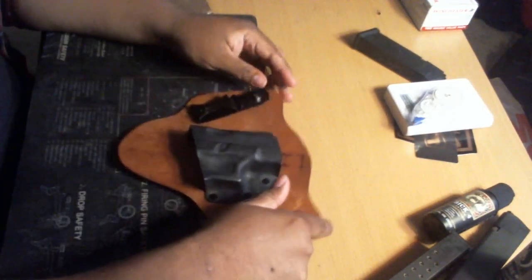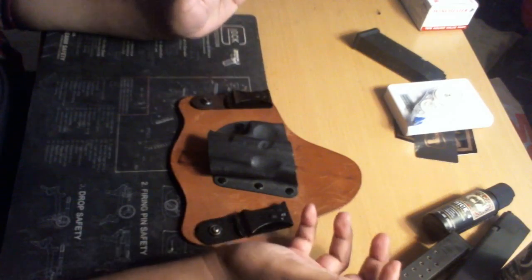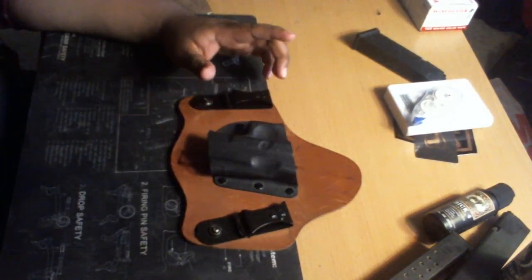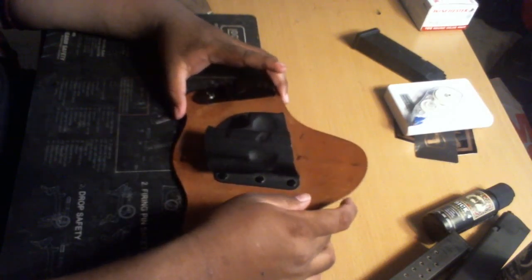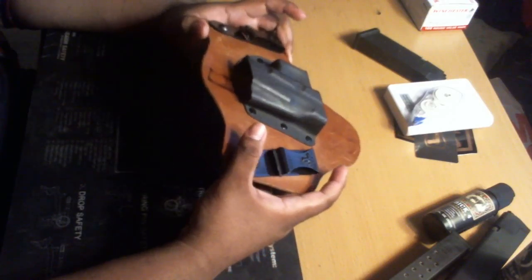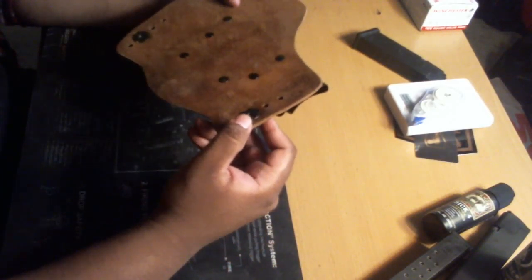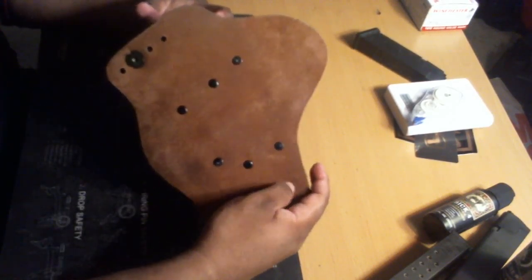The first one I want to talk about is this — my Crossbreed holster. It was intended for my Glock 17, but I currently have a Glock 22 Gen 4 and it fits perfectly. This would be a concealed carry holster. The S&W Crossbreed holsters — their logo is right here. I really like it. As you can see, it's starting to take the shape of my body. That's the back of it. They put your name and order number on it, so I'm not going to show you that. Anyways, great holster.